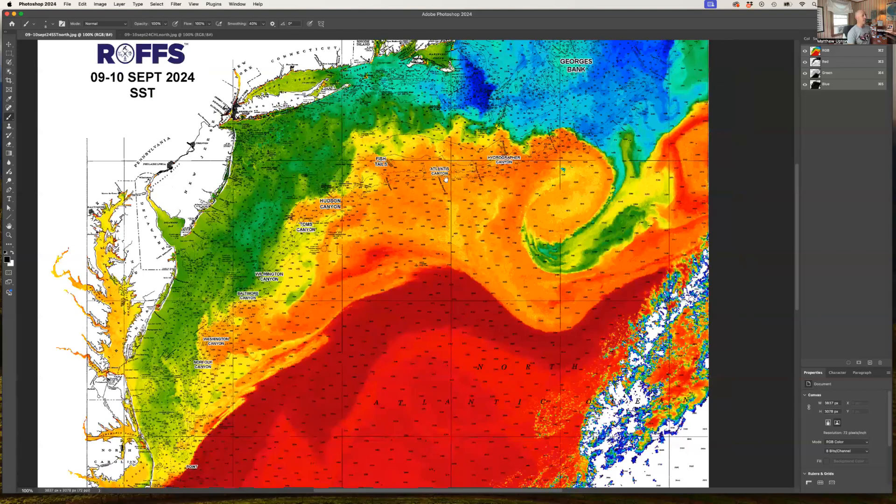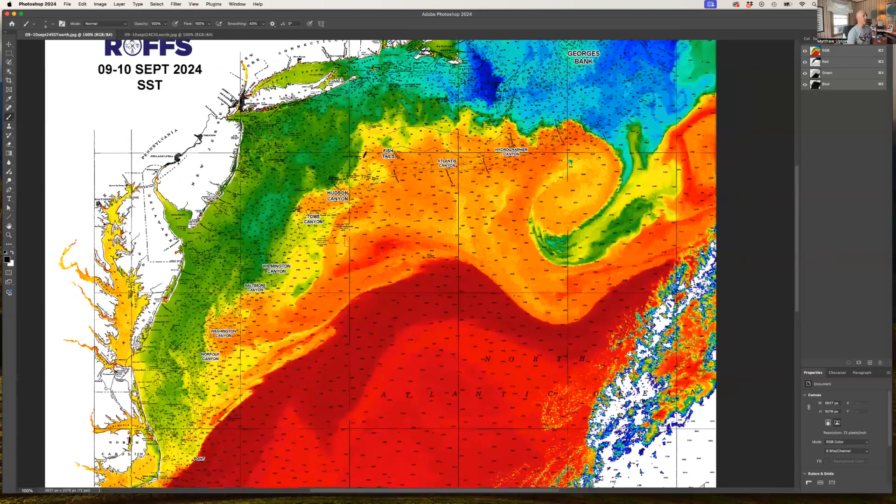Looking a little further east at the eastern canyons, you can see all these strong water mass boundaries. This water is still 75, 76, 77 degrees and is good for tuna, wahoo, marlin, and mahi. Inshore, the water is around 65 to 70 degrees, which is still good for tuna at 40 to 50 fathoms.